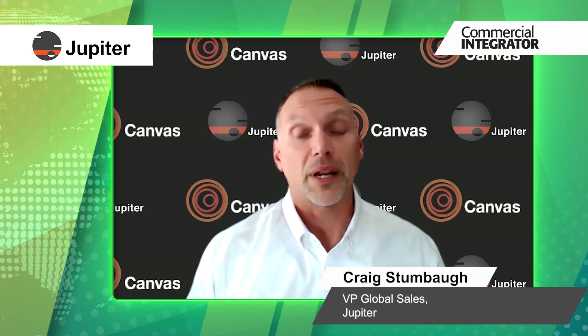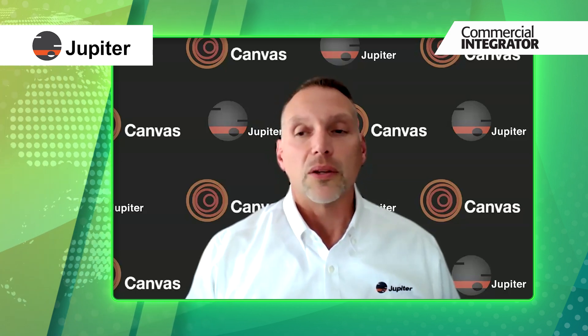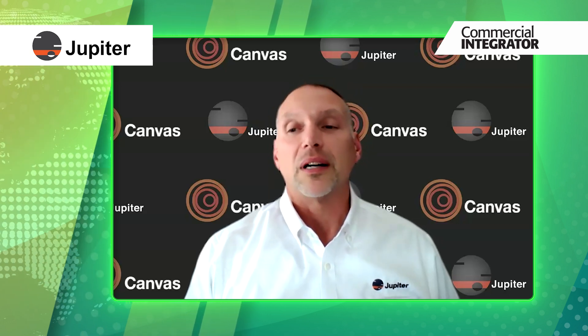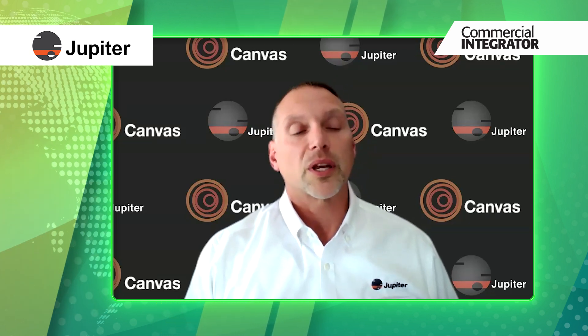Thanks, Alyssa. Great to be here and looking forward to Infocom this year. This year marks an impressive milestone for Jupiter. How does the company plan to celebrate its 44th anniversary and what does the milestone represent for the company? Jupiter Systems has been around since 1981, manufacturing video wall processors in the San Francisco Bay Area. That is a significant period of time for a company of our size to be in business. We've had lots of product innovations over the years and we continue to innovate new products.